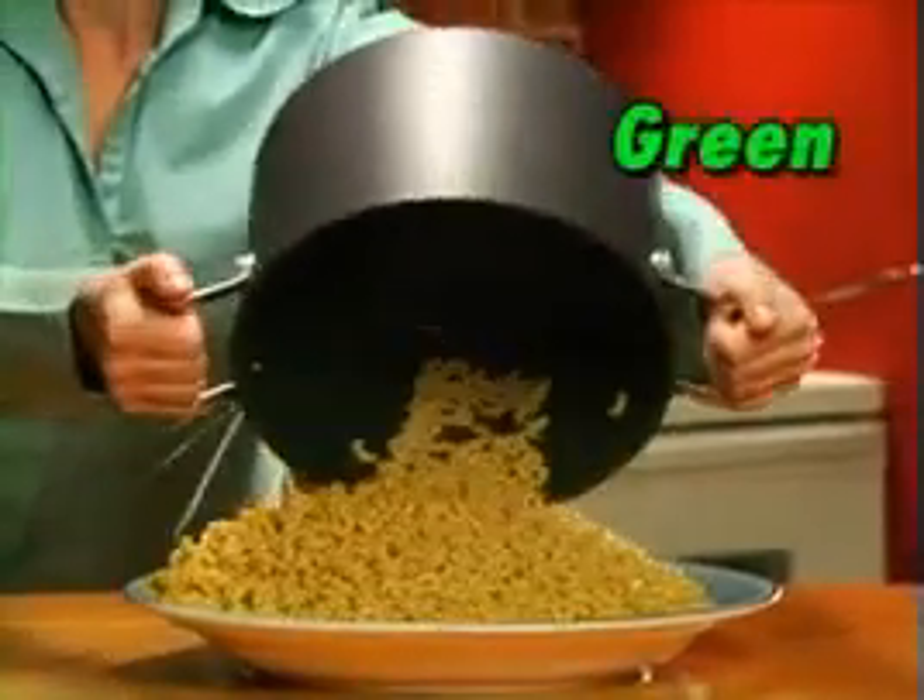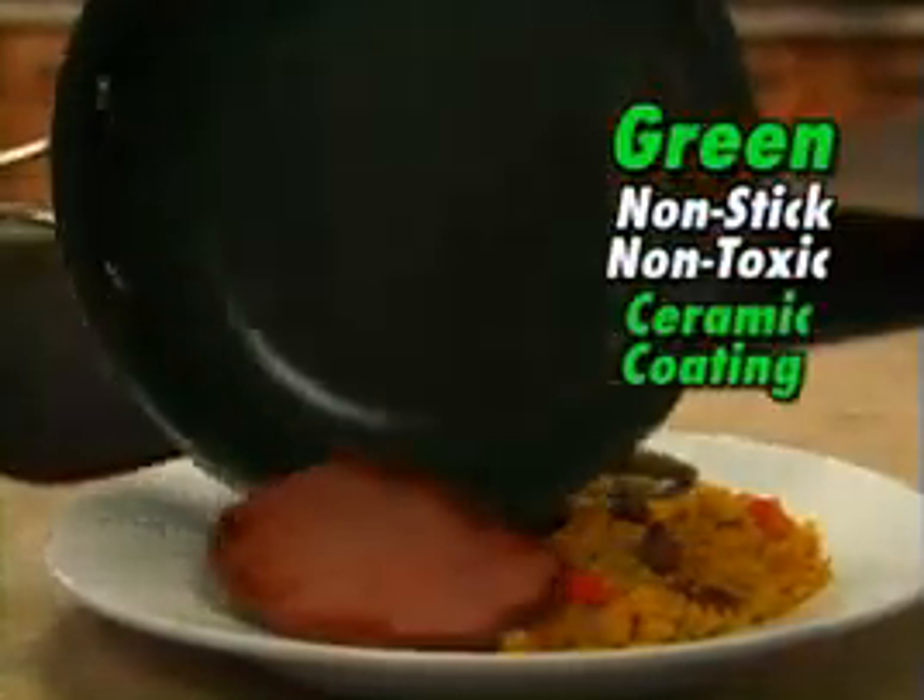Orgrenik is the amazing green, non-stick, non-toxic ceramic coating. There's nothing else like it.